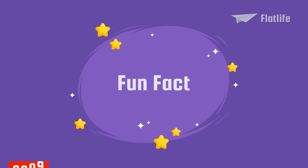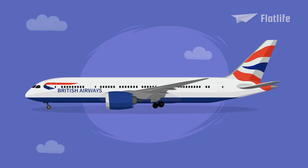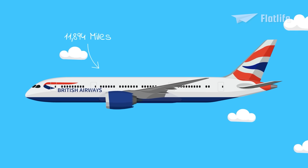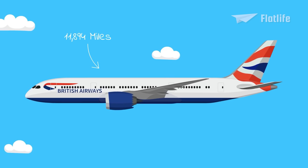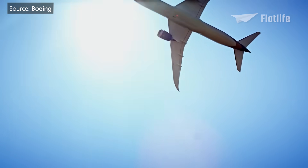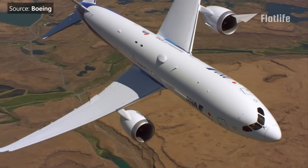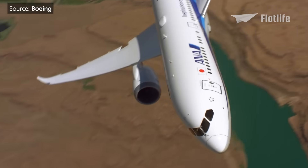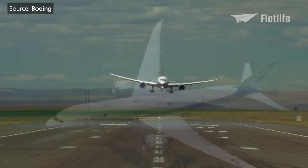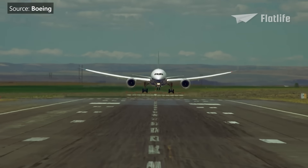Fun fact: in 2011, a 787 flew a record-breaking distance for an airplane in its weight class, covering an 11,894-mile flight from Seattle to Dhaka, Bangladesh. Following refueling, the crew continued eastbound and returned to Seattle 42 hours and 26 minutes after their initial departure, completing the fastest around-the-world trip for the same weight class at 541 miles per hour or 871 kilometers per hour.